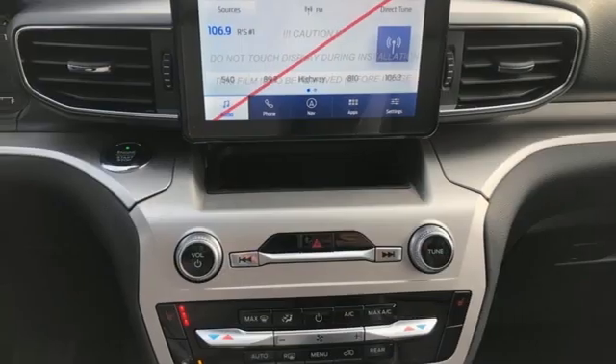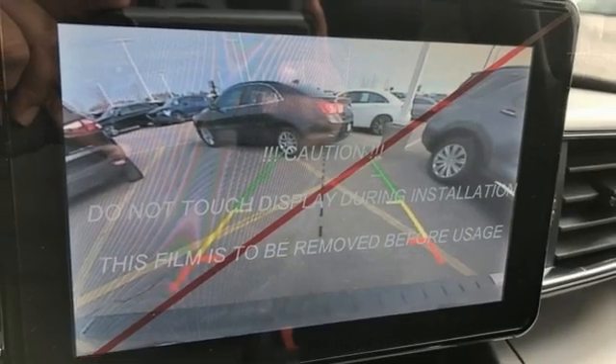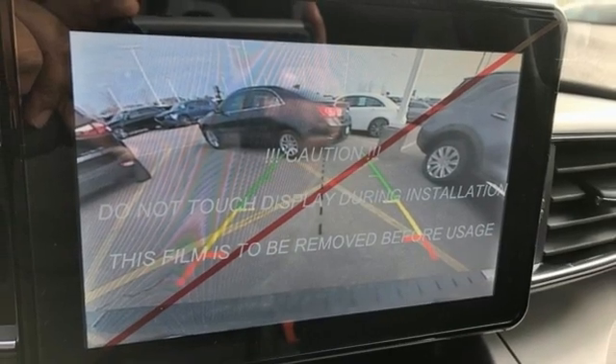AM-FM satellite radio, active grille shutters, doors and push-button start proximity key, and an intercooled turbo inline four-cylinder engine.